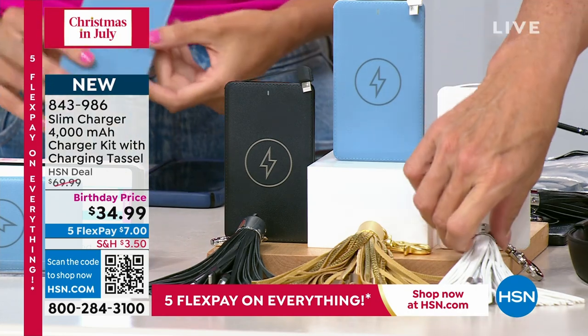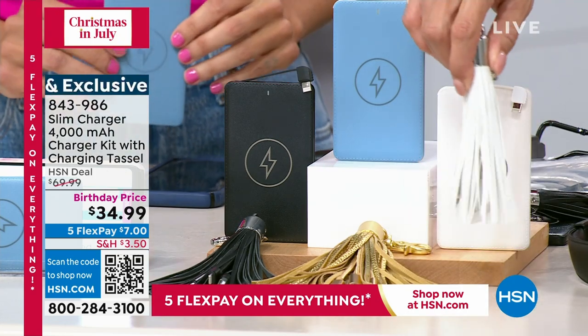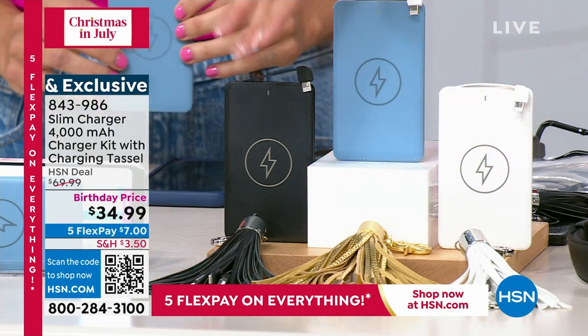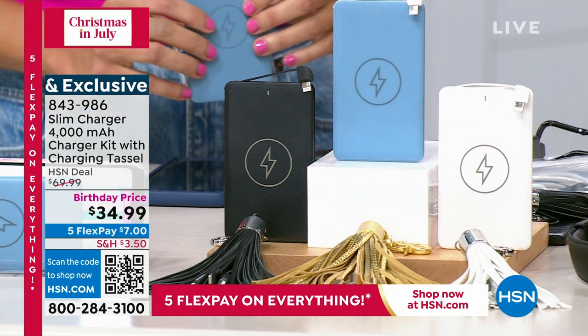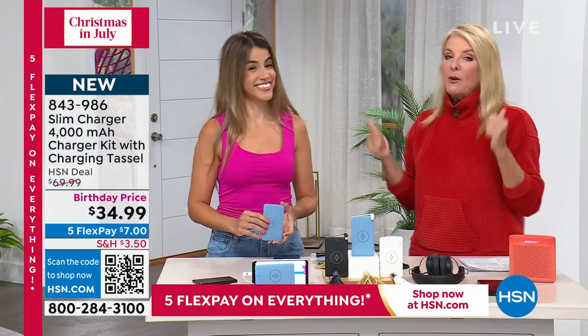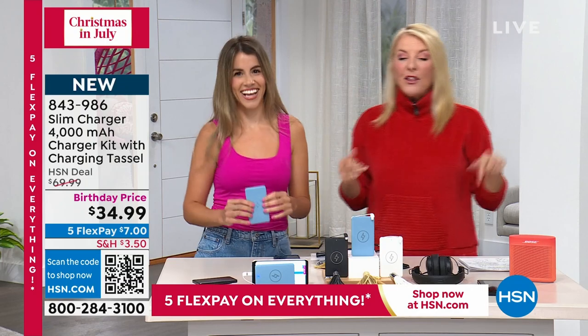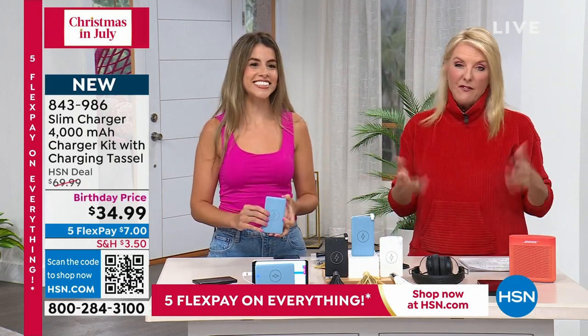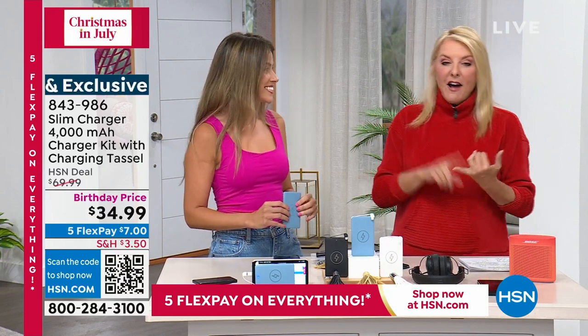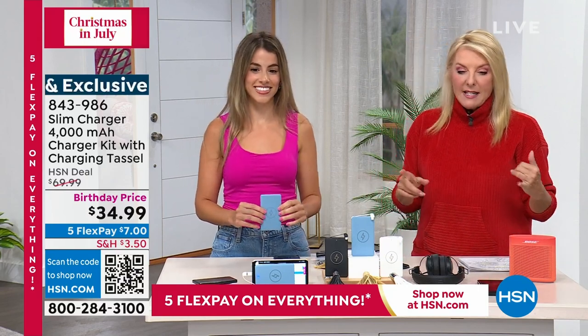You're going to get this really cool tassel that is a hidden surprise, included with it. You get your choice of the three colors plus the tassel to go with it. Normally this is going to be $70, but because it's our birthday month and we're launching Chelsea's item, we're at $34.99 — that is 50% off.